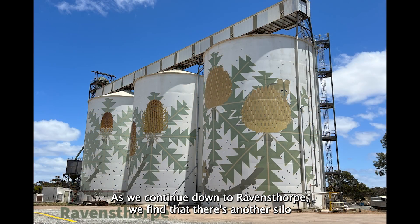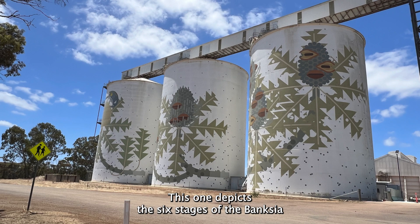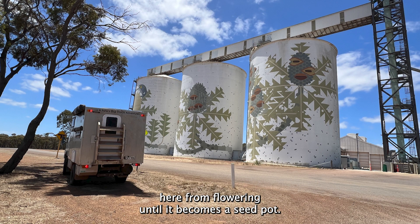As we continued down to Ravensthorpe, we found there is another silo art painting. This one depicts the six stages of the Banksia from flowering until it becomes a seed pod.